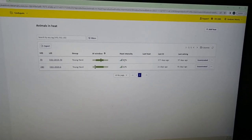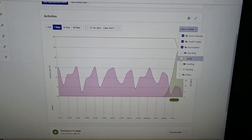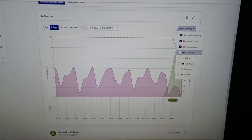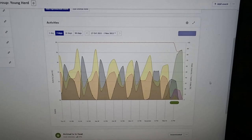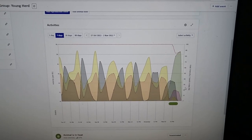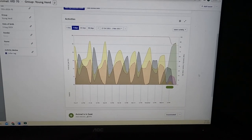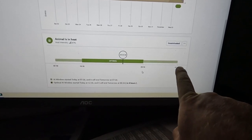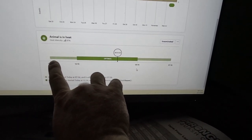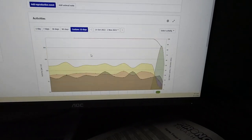The heat intensity for number 70 is 87 and for 280 it's 62. Clicking into that animal shows a graph from the last week — it displays heat intensity, health index, and rumination. You can also add lying down and feeding data. Cows generally have the same pattern every day, and then you see the green spike indicating when she's come on heat. It's actually a new cow so she hasn't been AI'd before. Further down it shows the window of opportunity for artificial insemination — the big green line is the optimal window for sexed semen, and a wider range is good for conventional semen.